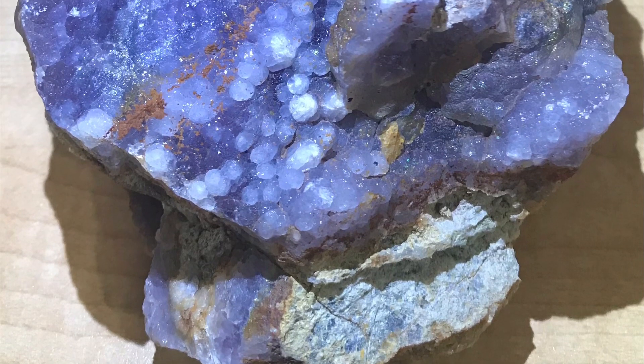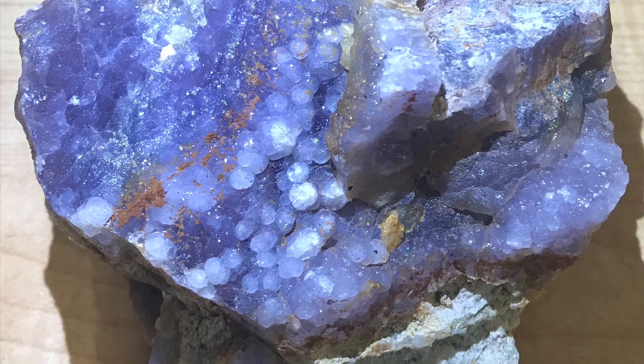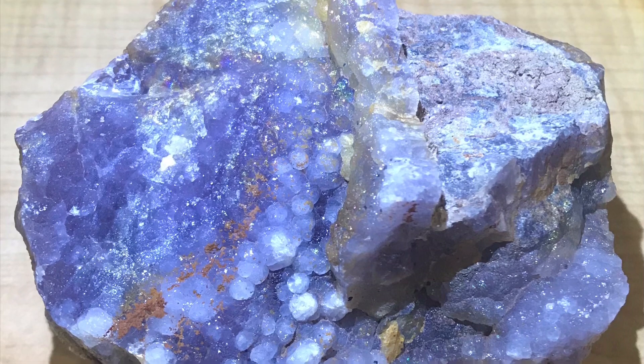Hey Rockhounds, welcome to this video in which I will show you where and how to collect fluorite from the Small Fry Prospect in Rioriba County near El Rito, New Mexico.